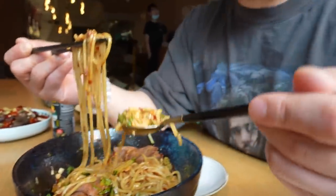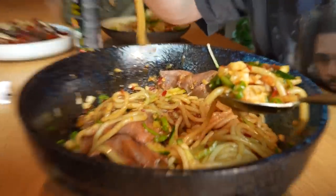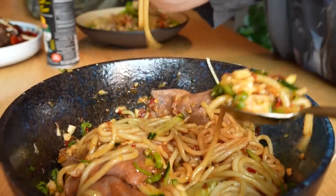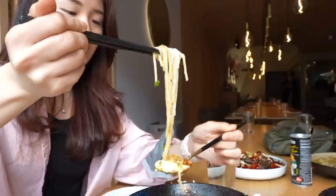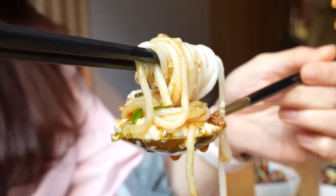Most Hunan representation in New York is Changsha style, but this is Heng Yang style. I'm going in on this dry beef Niu Rou Mian. The amount of garlic that was chopped up was amazing. This style is popular in Hunan — putting the tofu in there. Come get the Heng Yang Hunan style Bolognese here at Hunan Slurp.